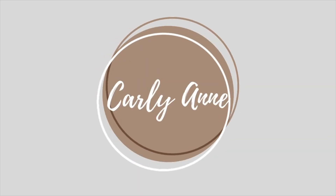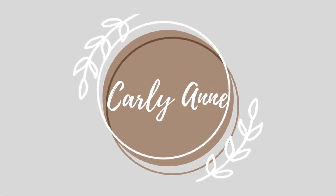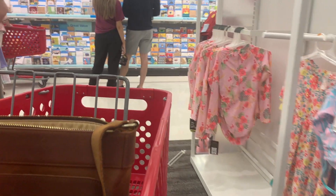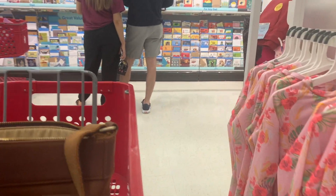Hey guys, my mom and I are getting ready to go dorm room shopping, so you guys get to come along. We just got to Target and now we're going to start getting all the dorm supplies.